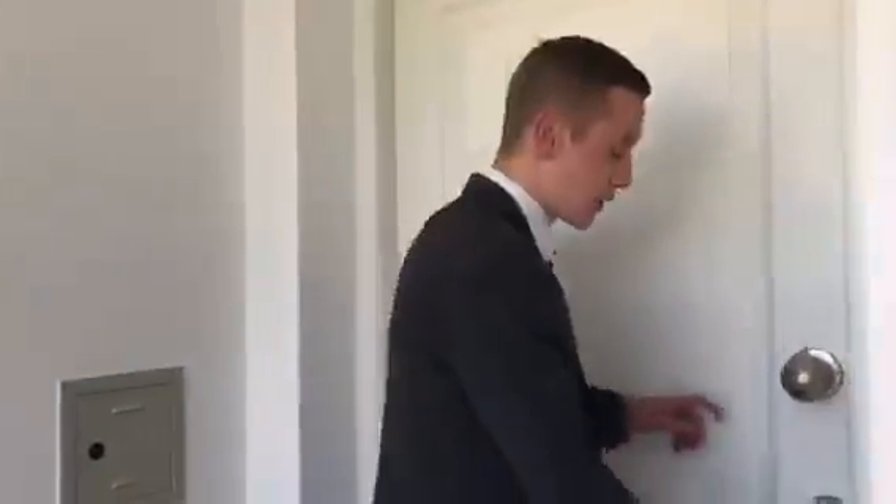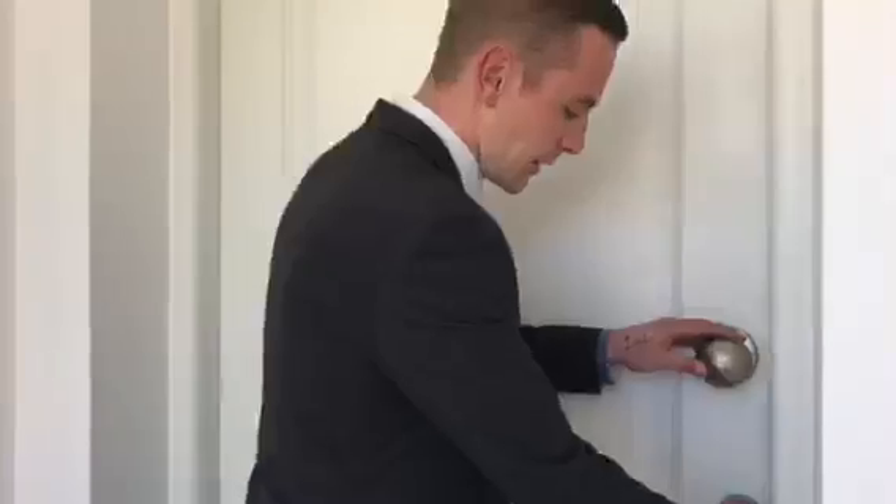So moving on from there, we'll enter the property. It's a nice firm secure door, just how we like it. As we go in, we're welcomed into a nice warm two-bed, two-bathroom apartment.